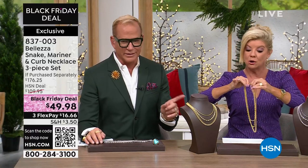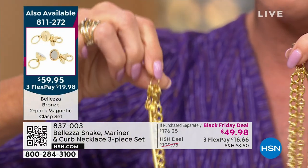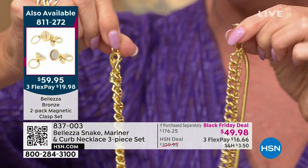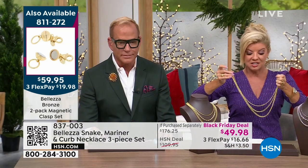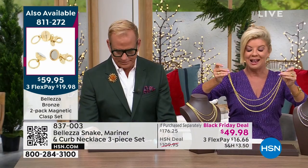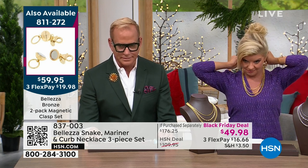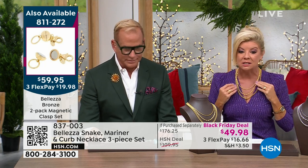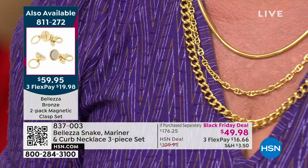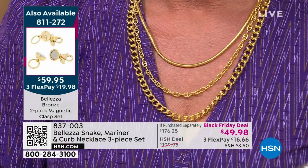Notice the magnet clasp — it is not included. You have to get your set separately. Each one has big large lobster claws, so you'll see where we go ahead and clasp all those on to the end of the magnet. I want to show you: you get a snake chain, a curb chain, and an Italian Mariner chain — all three. It's a Black Friday deal: forty-nine ninety-eight for three gorgeous status chains made for you in Italy.